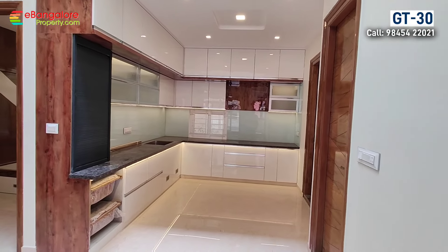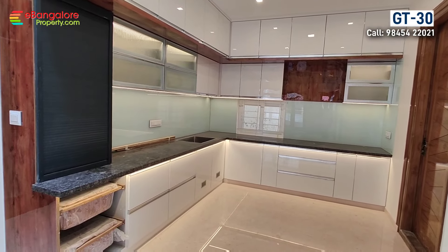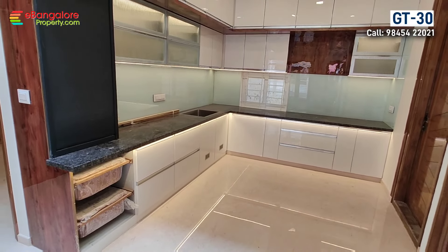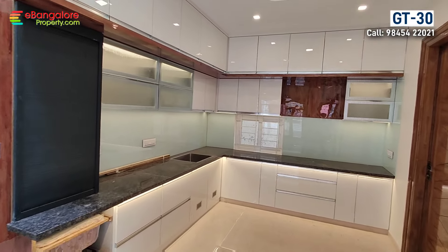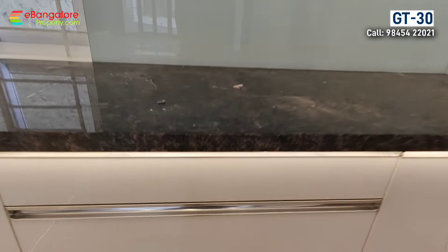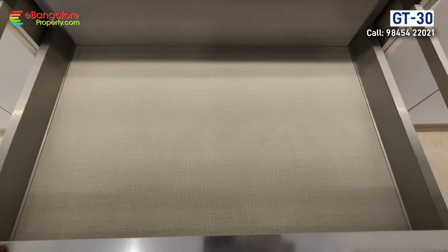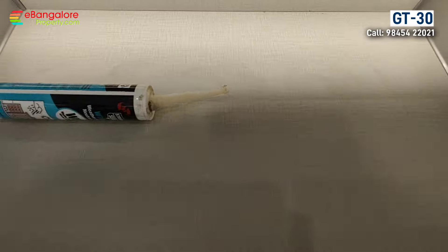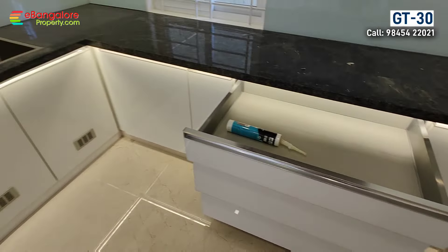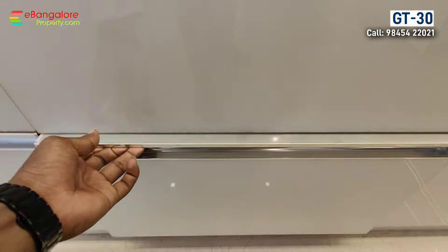Modular kitchen made out of all acrylic laminates, latest design interior work. Vegetable basket, vertical storage, all soft closing channels, and tandem boxes are provided. Within walkable distance there is a supermarket, grocery store, bank, and bus stop — all civic amenities are there.